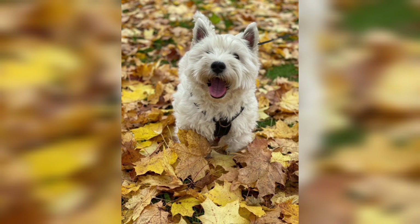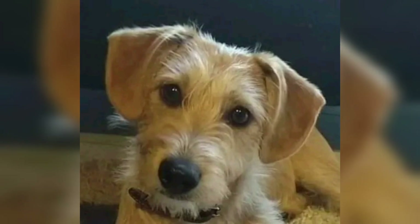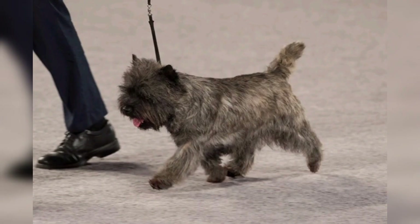Their coat requires little maintenance. Although it requires regular brushing and trimming, it's not difficult to care for. The Cairn Terrier is an energetic, brave, and devoted little dog that most of us know as Toto in The Wizard of Oz.